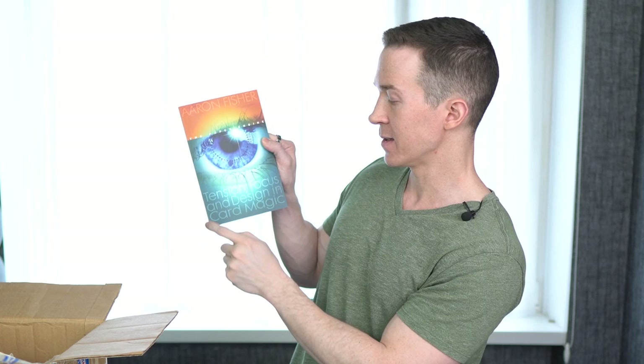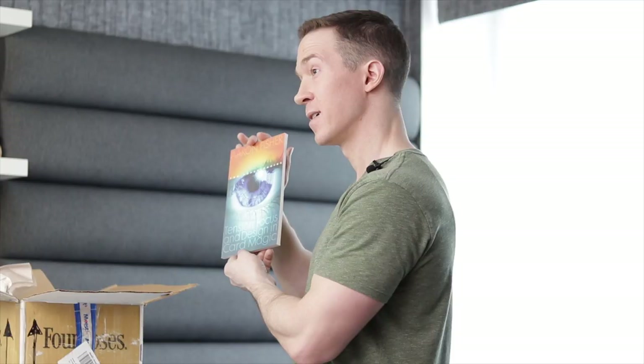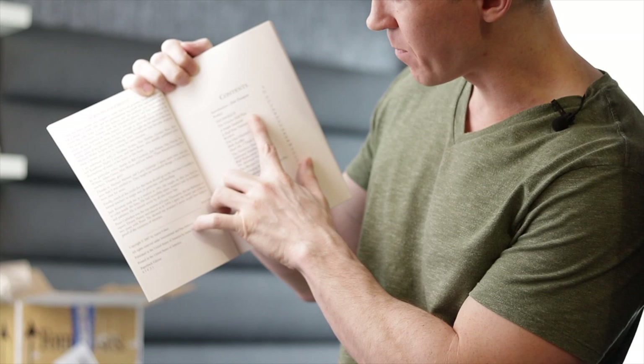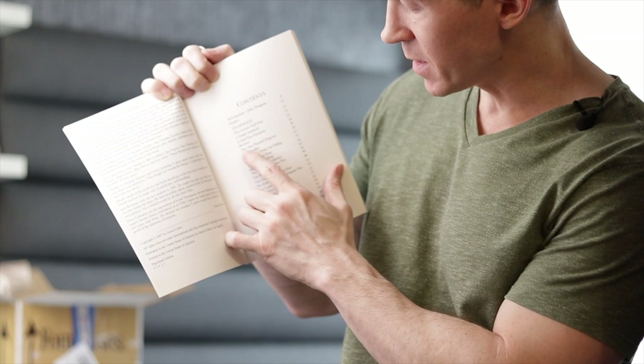Next book — The Paper Engine: Tension, Focus and Design in Card Magic by Aaron Fisher. I remember seeing a lot of magicians recommending this on discussion boards. Looking at the table of contents, he's teaching moves like the gravity half pass and then incorporating magic tricks to use those moves in. I haven't actually read this book, so I'm speaking just from the concept, but it's one I spent my money on.